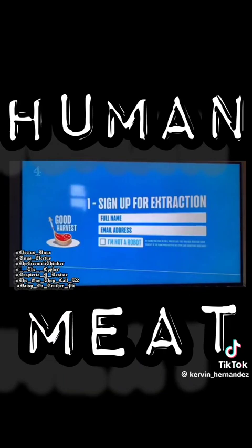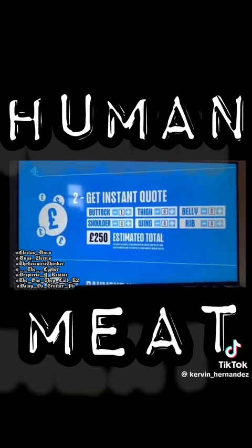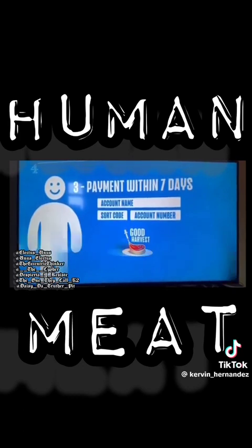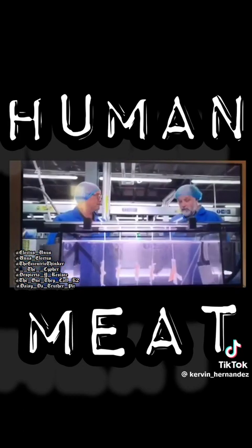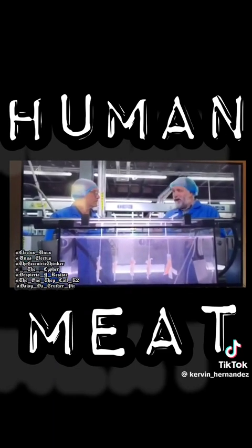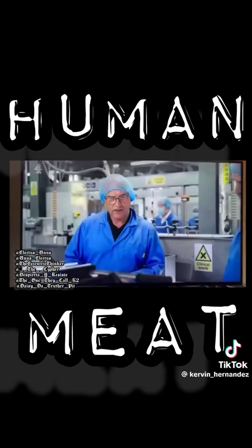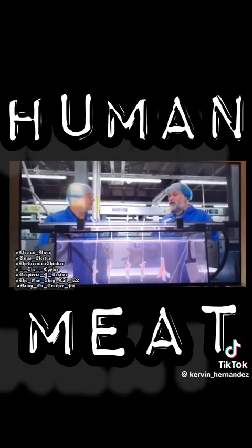Good Harvest encourages people who need the income to sign up, collect at their own extraction site, and get paid within the week. If you expect to feed the nation, you're going to need a lot of donors. It's well in demand, and we've got a lot of people coming forward. It's also an opportunity for people to get paid. Would you ever consider donating yourself? Yeah, maybe I would. I mean, I may have to.